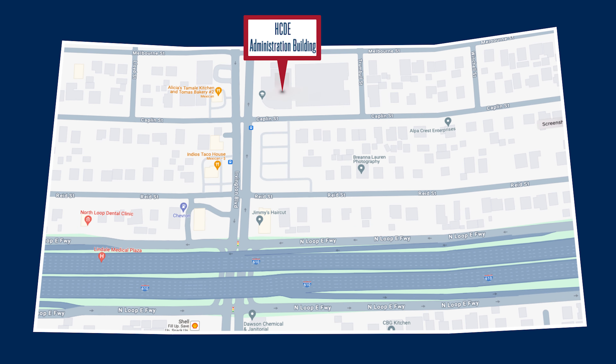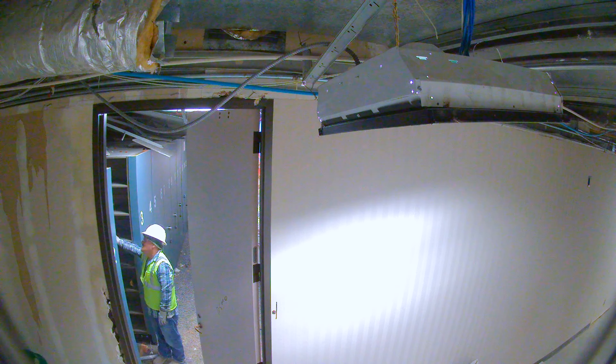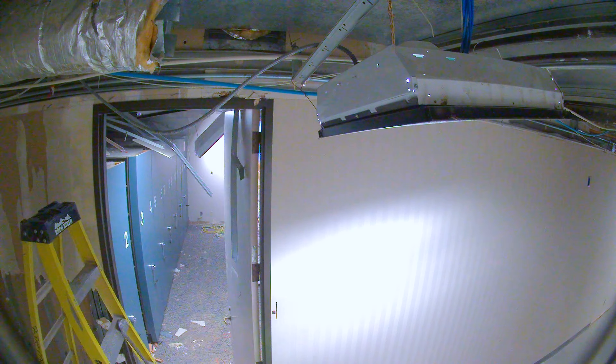Over at 6300 Irvington, renovations continue on the almost 40-year-old administration building. Renovations began in early December on the fourth floor, which were completed in late April. Third floor renovations are underway and will be completed by mid-July.